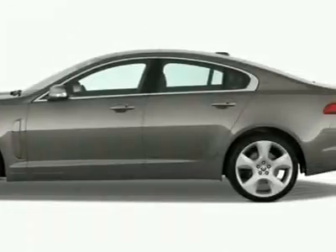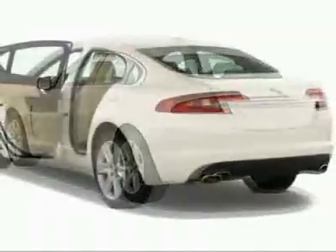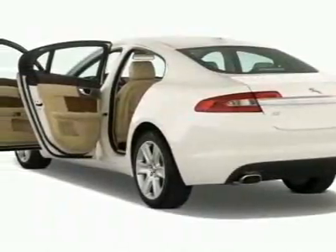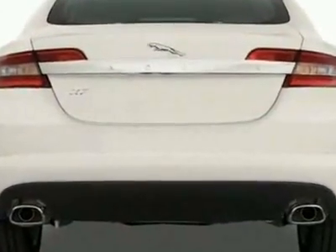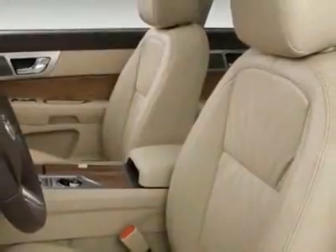This vehicle gets 16 miles per gallon in the city and 23 on the highway. This XF boasts a 5.0 liter V8 engine and has a 6-speed automatic transmission. This vehicle comes equipped with power windows, steering wheel radio controls, home link system, and fog lights.